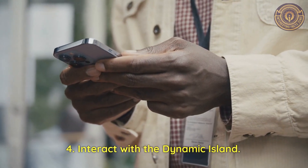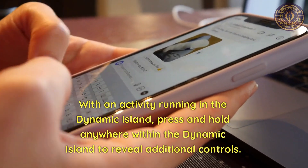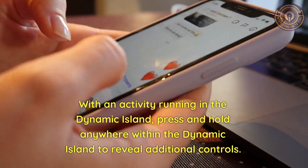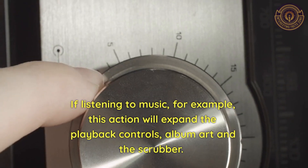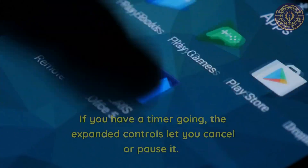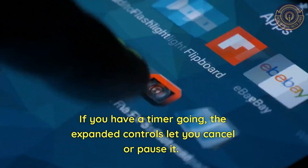Feature 4: Interact with the Dynamic Island. With an activity running in the Dynamic Island, press and hold anywhere within it to reveal additional controls. If listening to music, for example, this action will expand the playback controls, album art, and the scrubber. If you have a timer going, the expanded controls let you cancel or pause it.